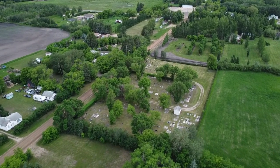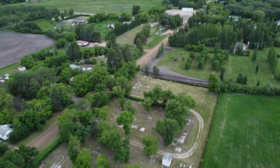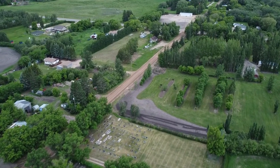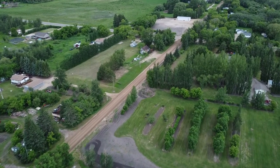We're now passing over the Benito Cemetery. This well-maintained cemetery features folks that helped make the community great over the years. It's always a nice time to take a walk through and see those that came before, and take a chance to sit on the bench and reflect a little on life.